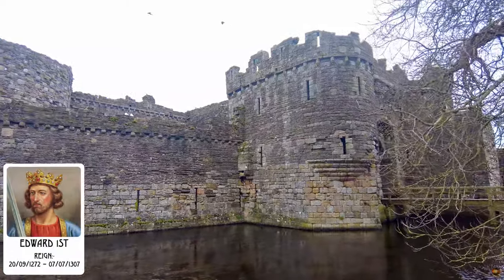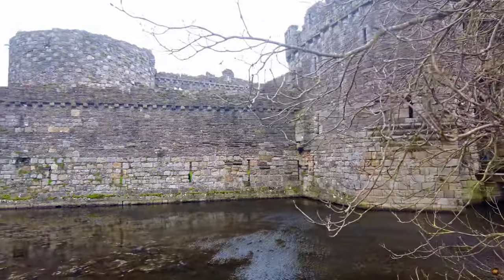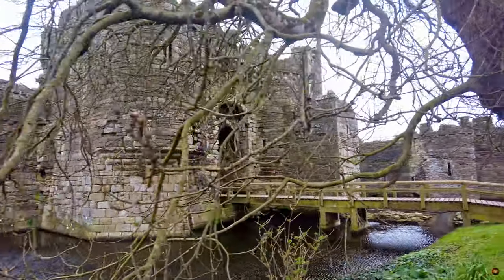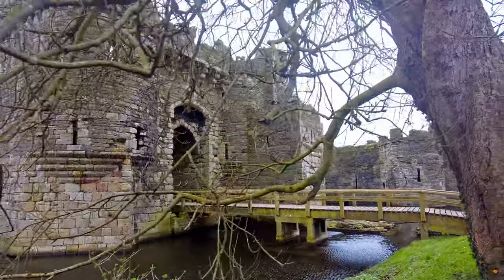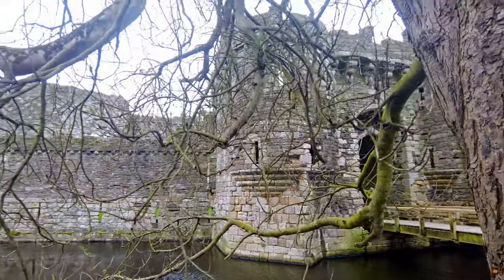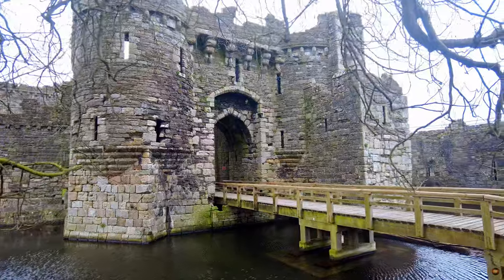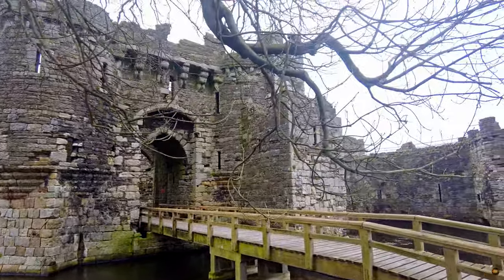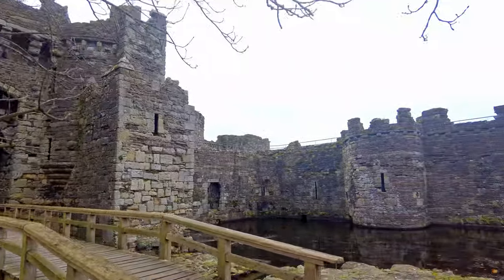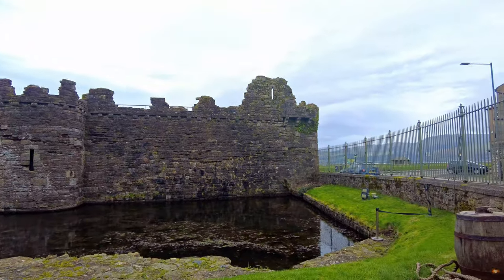Much like his famed fortifications at Caernarfon and Conwy, it is believed he intended to envelop his new town with protective walls from its inception. Yet the grandeur of the Beaumaris circuit, this sentinel of stone, was not realized until the early 15th century, following the tumultuous Glyndŵr rebellion. In the late 13th century, this particular segment, standing at a modest height of merely two feet, served not only as a barrier but also as a dam, its sluice gates controlling the waters of the encircling moat.